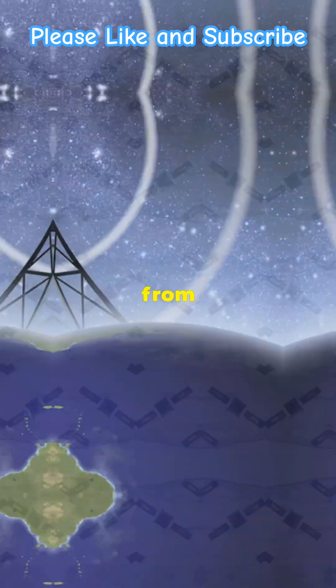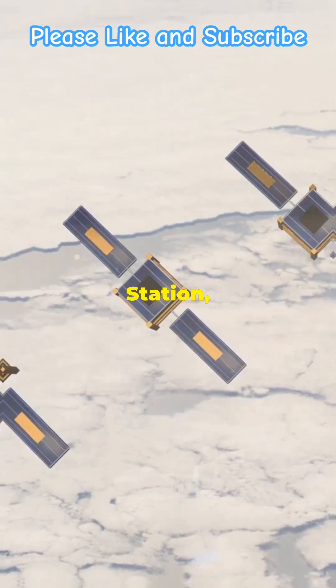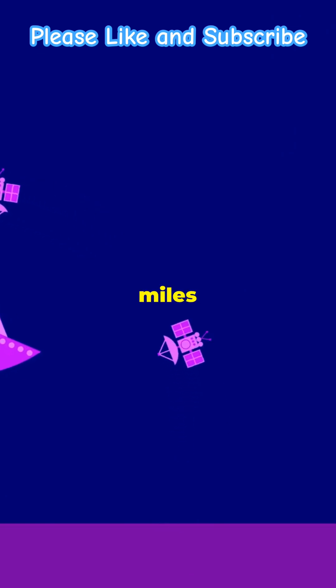Imagine antennas as tall as buildings — from compact VHF ones for quick chats with the International Space Station, to gigantic 230-foot ones that whisper to the distant Voyager, now 11 billion miles away.